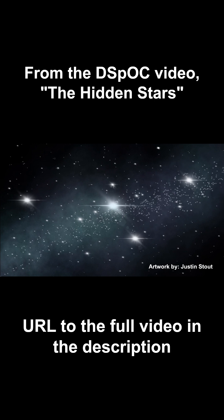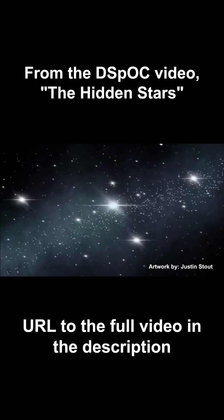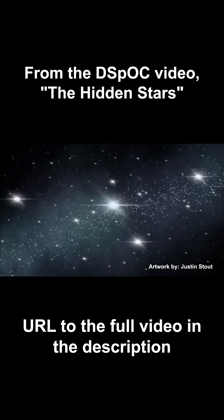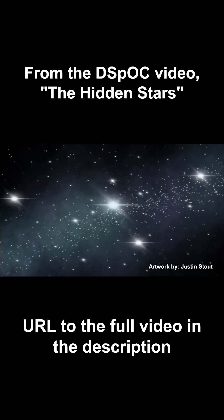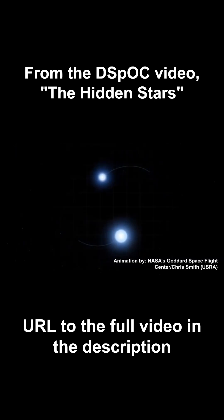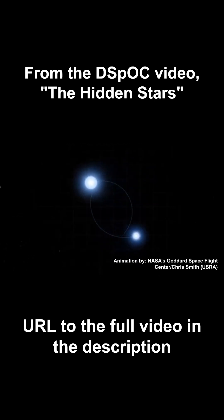The most interesting way this can occur, though, is when stars are in the same system together, because what can happen is, depending on the positions of the stars in these systems, you may be looking directly at two, maybe three, or even four stars while only seeing what looks like a single star.